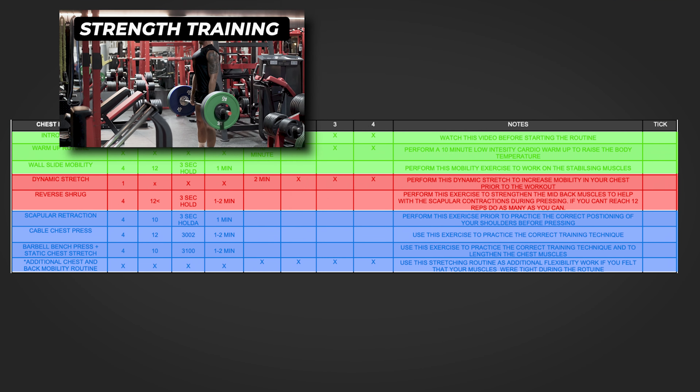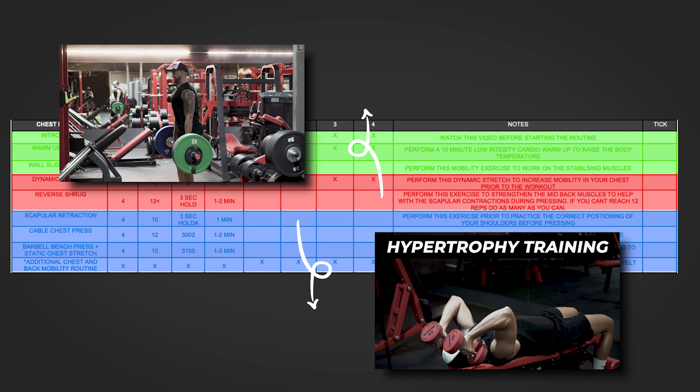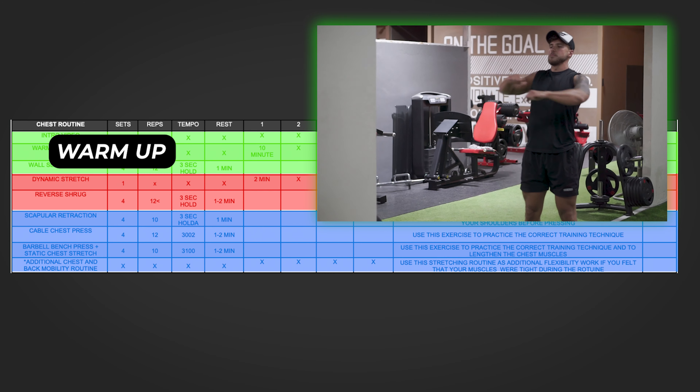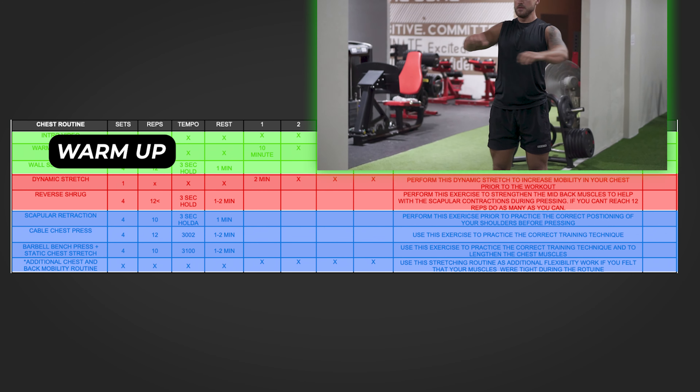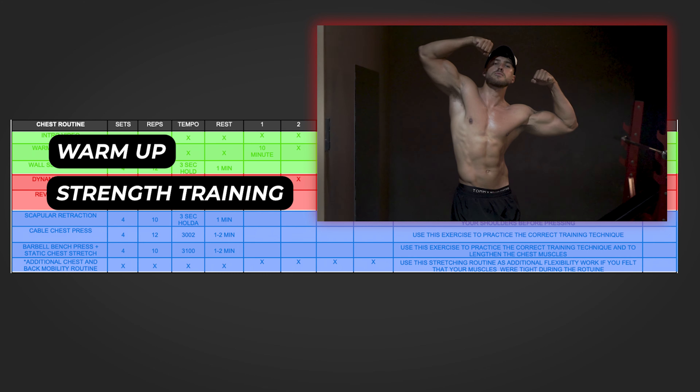So how should you structure your training routine to ensure that you are taking care of all three different aspects of progressive overload and getting the best results? Your workouts should be split into three different sections, each one helping you with either building strength or increasing your muscular endurance.